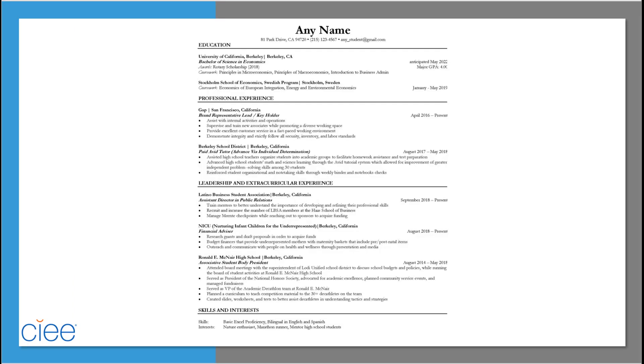Keeping in mind all of the formatting tips, you'll also want to make sure the content is relevant to your interest areas by using key terms and buzzwords when highlighting your experience. Key headings you'll want to include in this order are education and experience, which can include different sections for various types — in this case, professional, leadership, and extracurricular are highlighted.